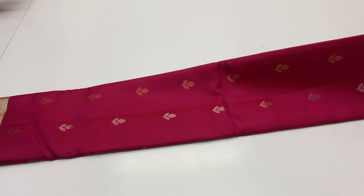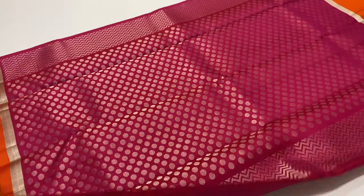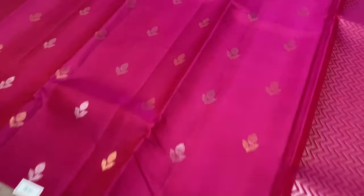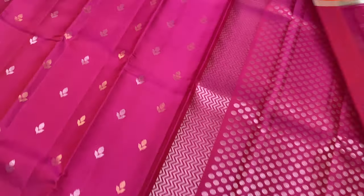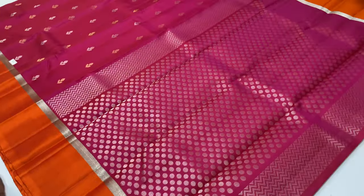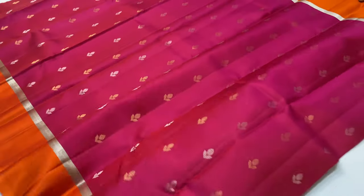In the body of the sari, the magenta. In the body of the sari, you will see the contrast pattern in the top and bottom.